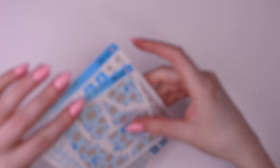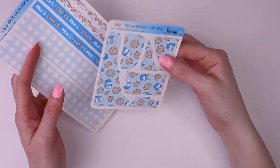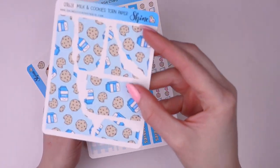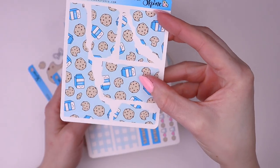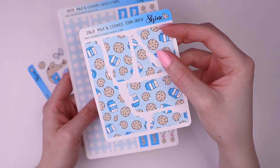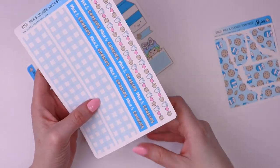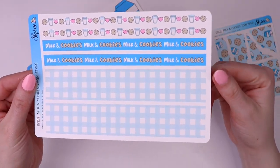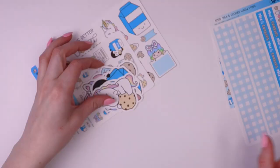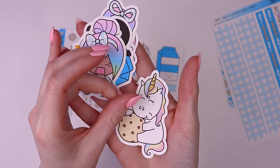We also have some stickers that work for really any type of planner. These are cut to look like torn paper, so they kind of work like washi — you can layer with them, decorate your pages. It's just really cute deco. We also have some standard vertical washi strips which you can cut down to whatever size you need.